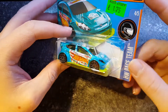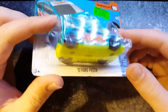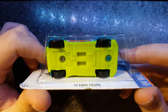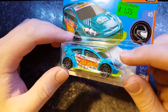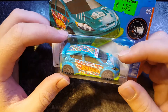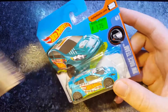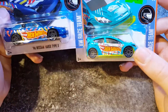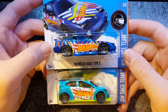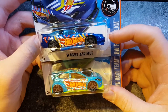Next up is the Ford Fiesta — another Race Team one. This one I like. It's got a plastic sort of fluorescent yellowy-green plastic underside, sort of a light blue colour scheme. It's actually quite cool. Oh, I get it now — Race Team. They've got the stripes that are similar. That's pretty cool. I like that.